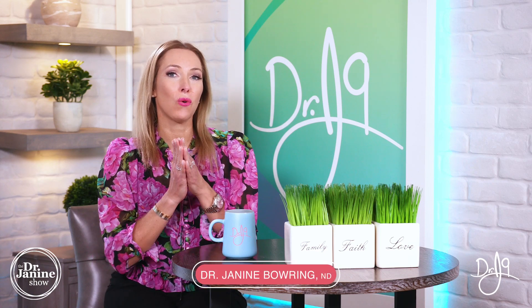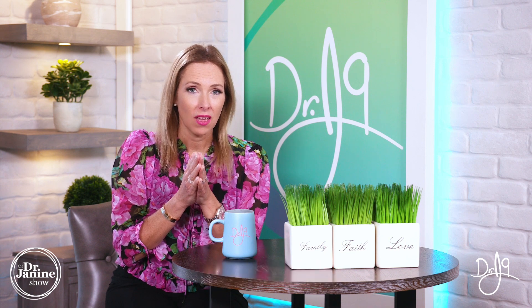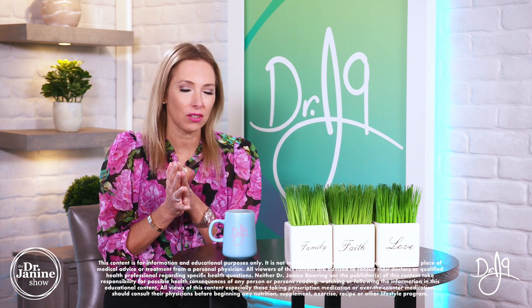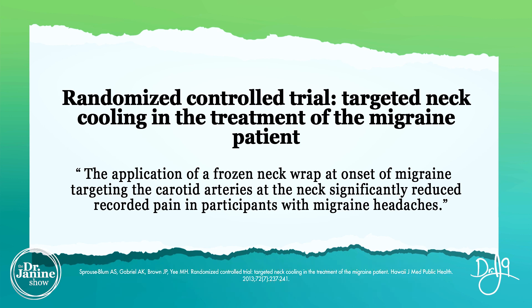Today I'm sharing how to use cold therapy and ice packs for migraines. It's actually been studied. In this study they found that using a cold neck wrap at the onset of a migraine — in the area of the carotid artery — really helped to significantly reduce the recorded pain of the participants with migraine headaches.